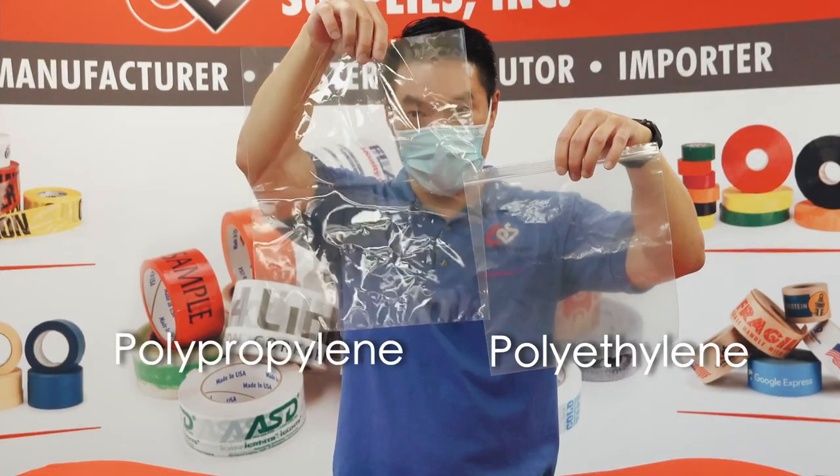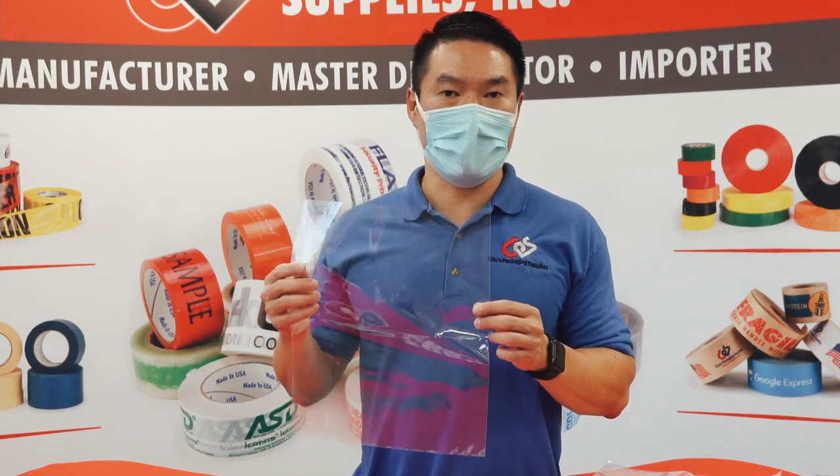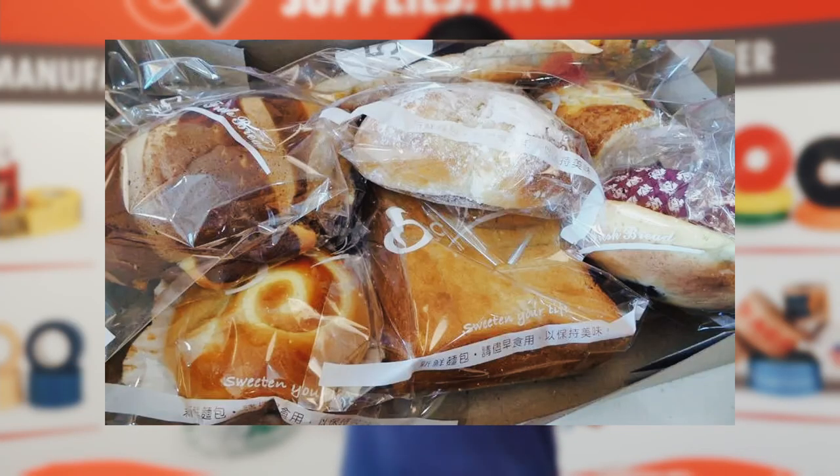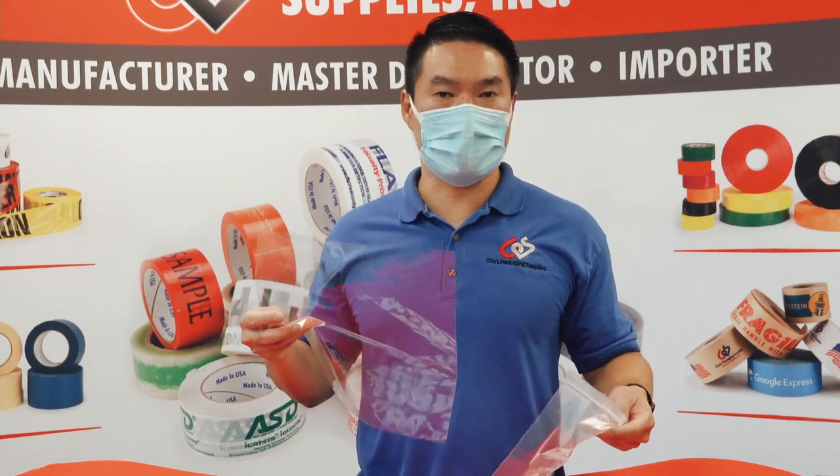This is polyethylene, this is polypropylene. For retail settings, the polypropylene is much more presentable and you see it used a lot in bakeries because you can see the bread through it. Both are great and they get the job done, so it really depends on your preference and what you're trying to sell.